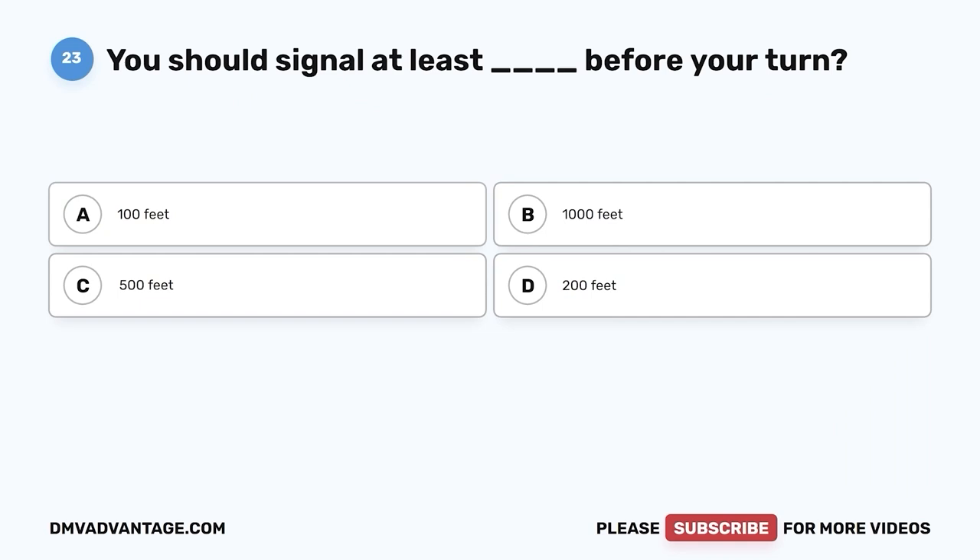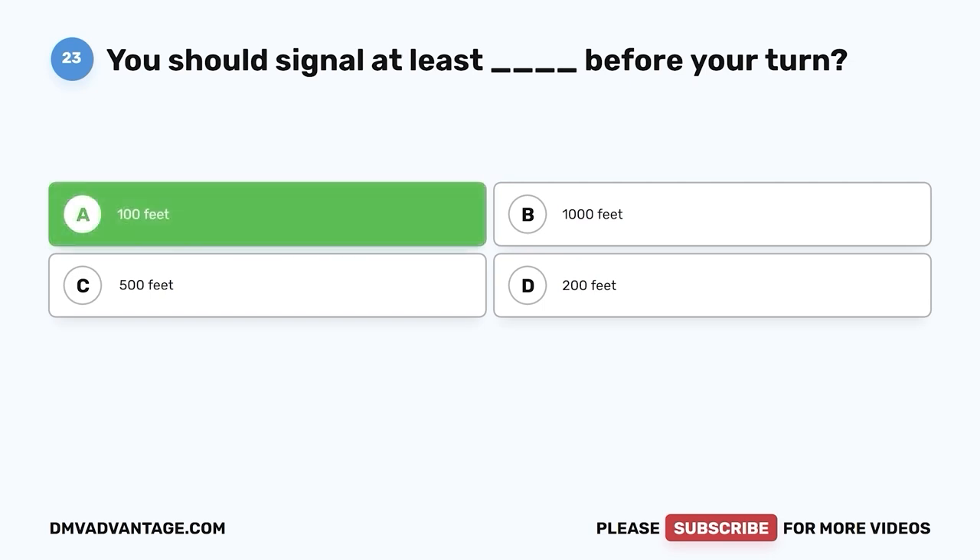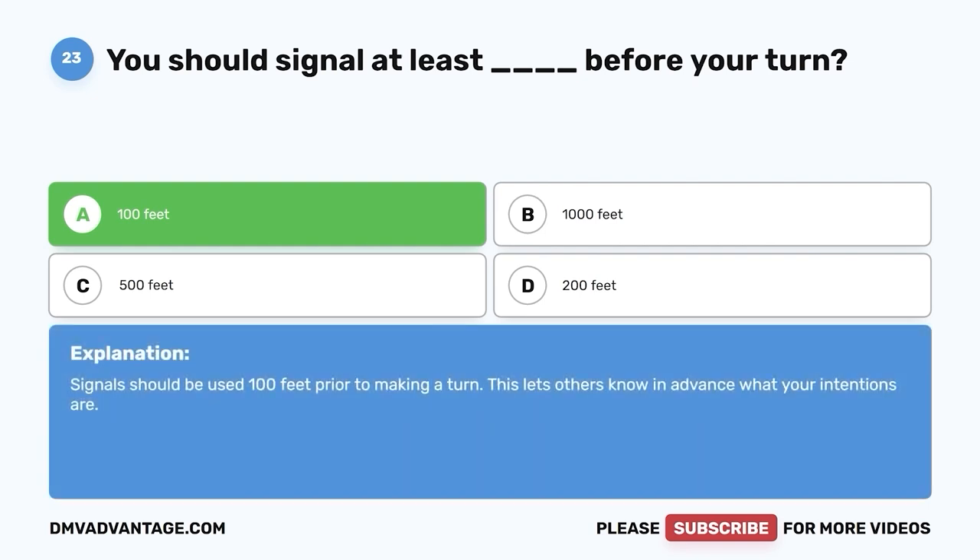Question 23. You should signal at least how far before your turn? A. 100 feet. B. 1,000 feet. C. 500 feet. D. 200 feet. The correct answer is A, 100 feet. Signals should be used 100 feet prior to making a turn. This lets others know in advance what your intentions are.